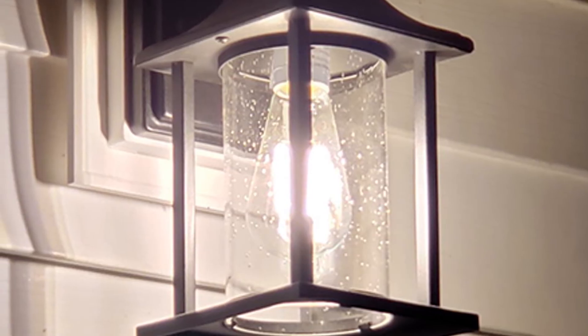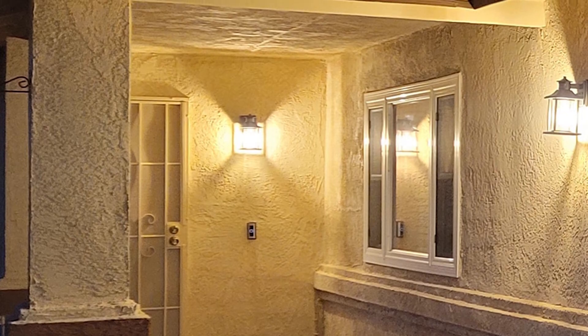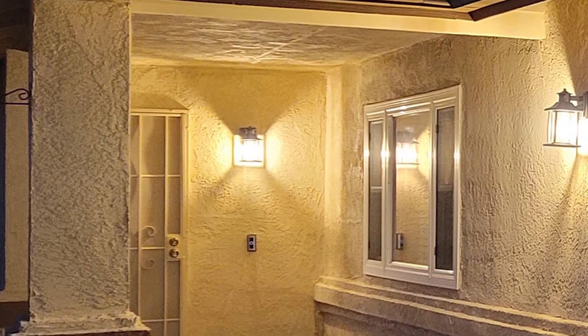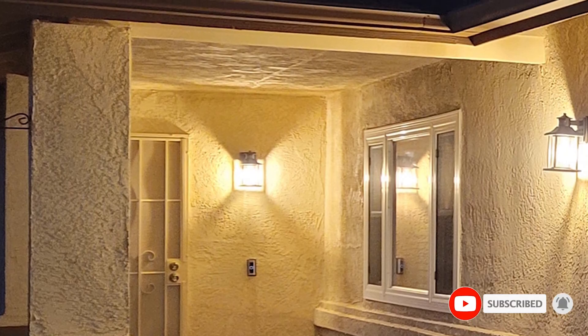The housing is weather and rust-resistant, and the seeded glass offers a unique design upgrade. Due to the variable brightness options, only dimmable incandescent light bulbs — not included — should be used with these lanterns to prevent flickering.